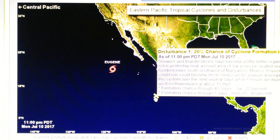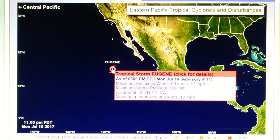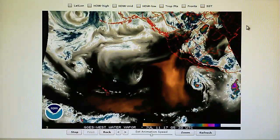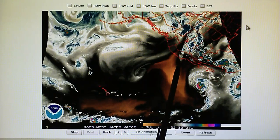We see there is a second disturbance down here — a second storm with a 20 percent chance of hurricane formation in two days, so we're going to keep an eye on that. Eugene is on its way out. Let's take a look at the northeast Pacific water vapor loop, where we see a blockade of high pressure right over southern California.